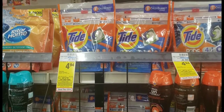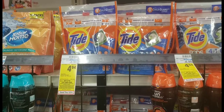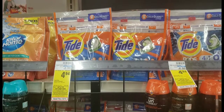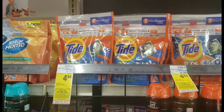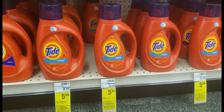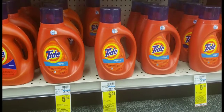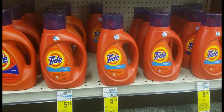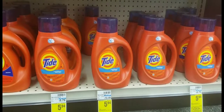First, I'll pick up two Tide Pods, priced at $4.94 each. I'll use one digital $2 coupon on the CVS app and one paper coupon from the December P&G insert. Next, I'll pick up one Tide liquid, priced at $5.94, and use a $2 digital coupon on the CVS app.